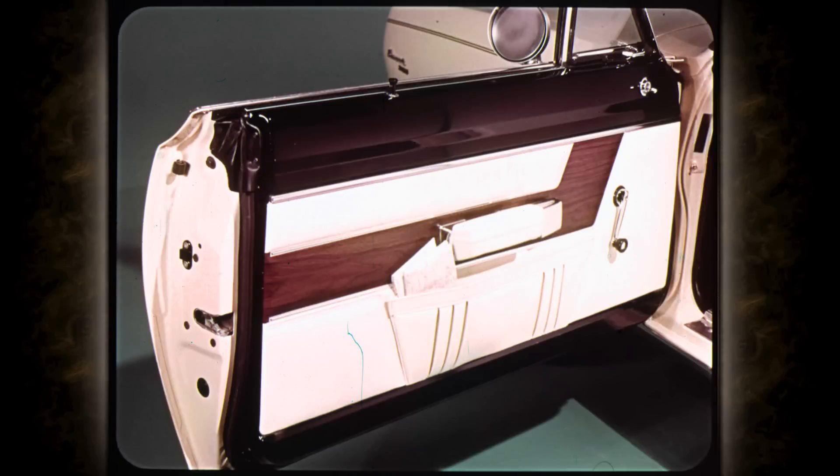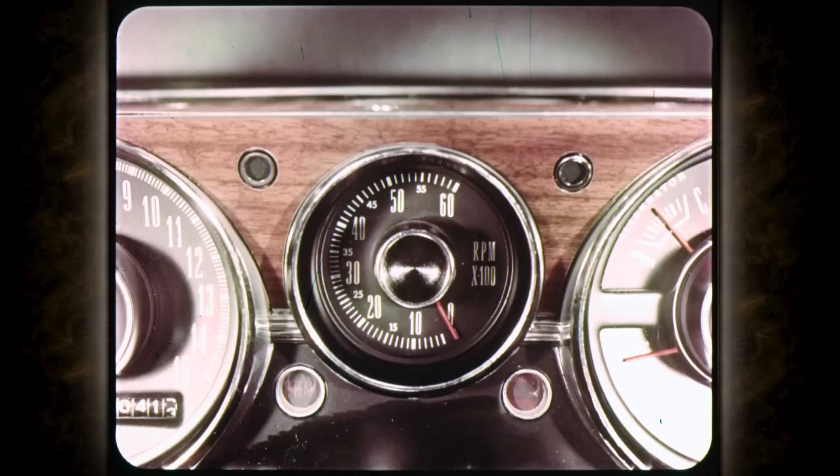The interior decor package includes matching woodgrain door trim inserts and convenient map pouches, luxury front bucket seats and bucket-style rear seats for an extra touch of glamour, and bright pedals with this stylish optional decor package. You have a choice of a special performance indicator, tachometer, or a clock to help you keep up with the times.